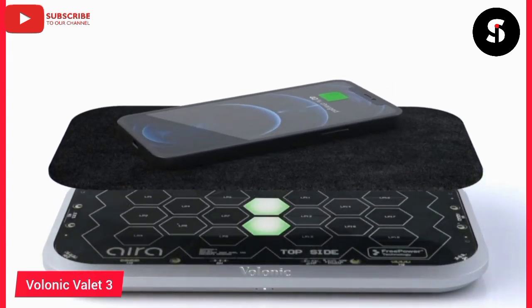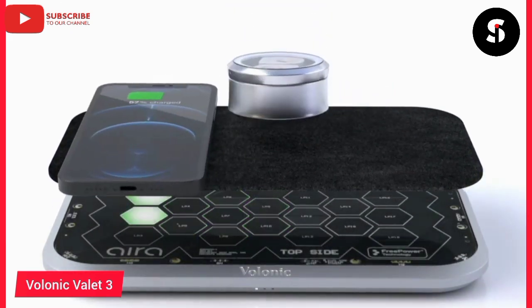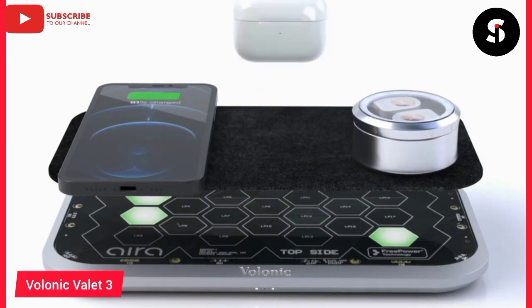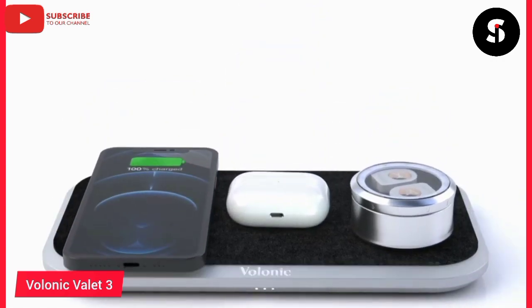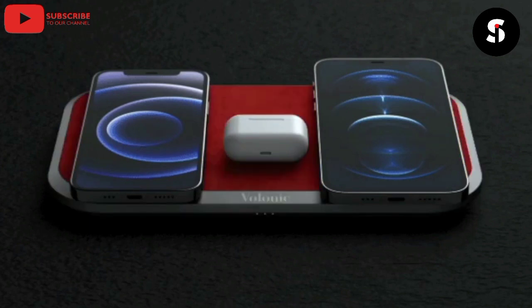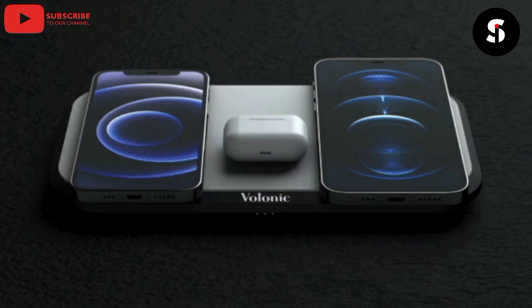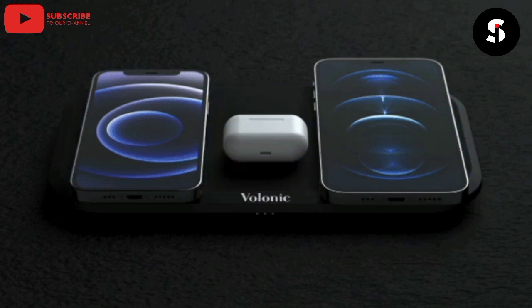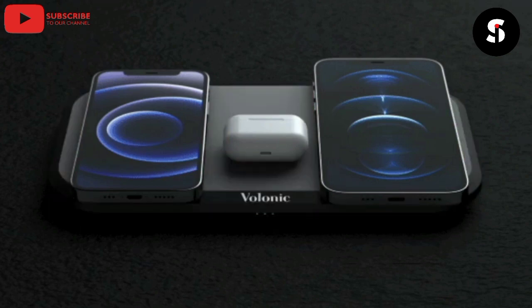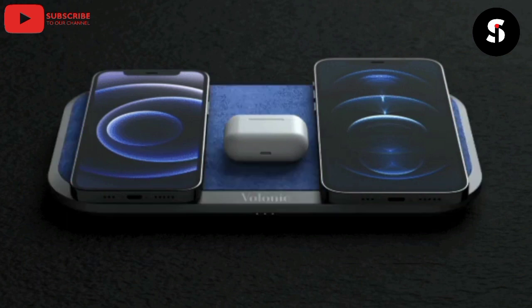The Volonic Valet 3 is a luxurious and high-tech wireless charging pad designed to make your life easier. It features a sleek and stylish design crafted from the finest materials, including aluminum and leather. The charging pad is compatible with a range of devices, including smartphones, tablets, and smartwatches, and it can charge up to three devices simultaneously. The Volonic Valet 3 also comes with advanced features, including a built-in cooling system to prevent overheating and a LED light that indicates when your devices are charging. The charging pad is the perfect choice for those who demand the very best in luxury and convenience.